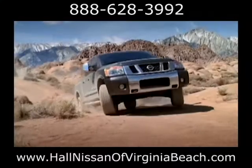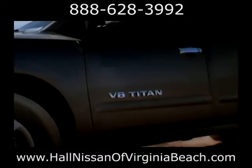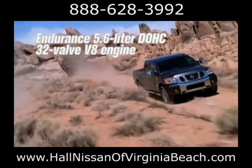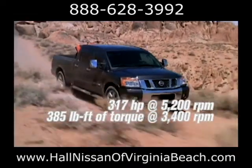The biggest standard truck engine in its class puts up some massive numbers: 317 horsepower, 385 pound-feet of torque, and up to 9,500 pounds of towing.